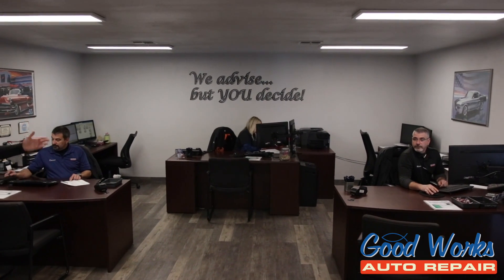And here, speaking of stars, we have Dominic, Deanna, and Matthew — my superstar service writing team.